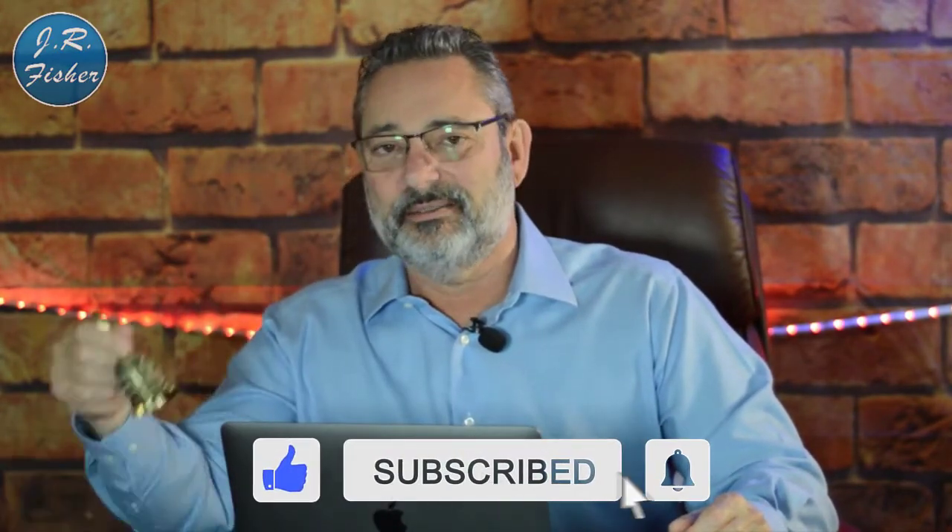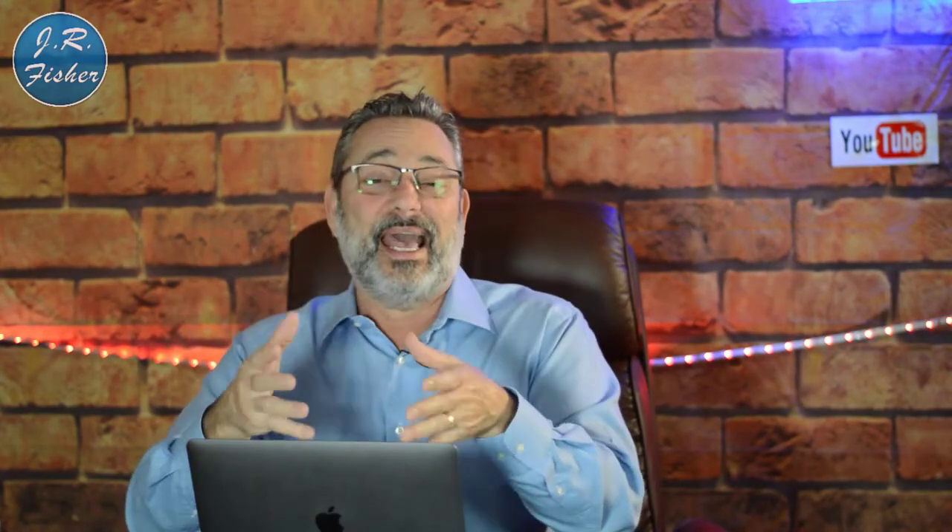Don't forget to join the family — click that subscribe button and ring the bell. Select 'Turn on all notifications' so I can notify you every single time I do a new video and you won't miss a thing. I also do some live videos, and you'll be notified when I go live so you can jump on, comment, and we can spend some time together. Thank you so much for watching — put your comments below if you've tried some of these things or if you need help. Give me a thumbs up and I'll see you in the next one.